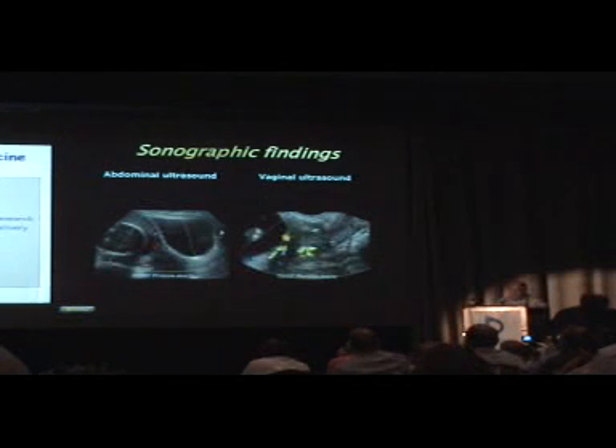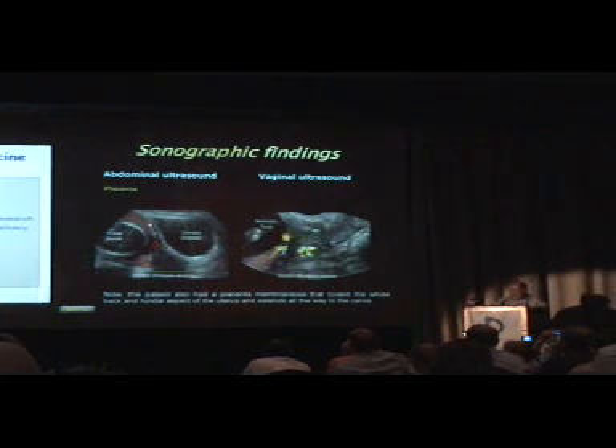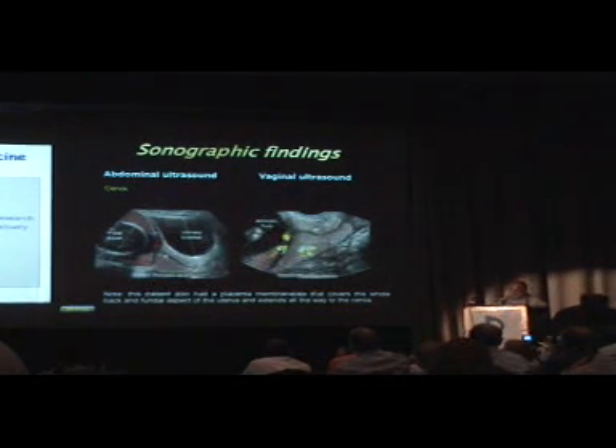Now the sonographic findings — you can look at it through abdominal ultrasound or transvaginal ultrasound. Here we have the placenta; this happens to be a case of placenta membranacea covering essentially the entire uterus. We have the cervix over here and in front of the internal os we have the vasa previa. By far, the exam is a lot easier to recognize when doing color Doppler.